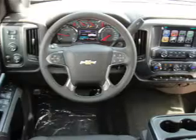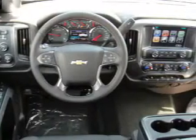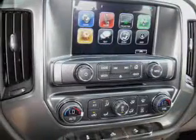The features include keyless entry, independent suspension, daytime running lights, anti-lock brakes, and privacy glass.